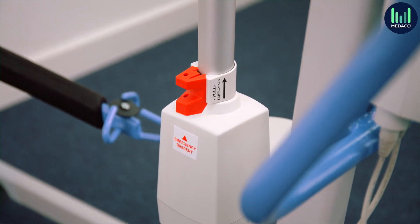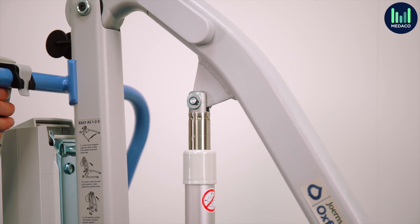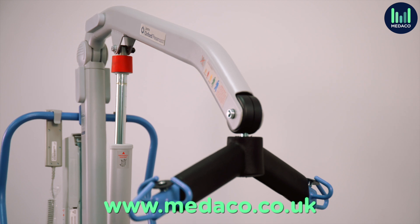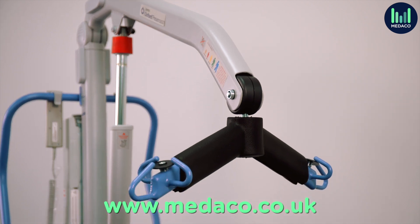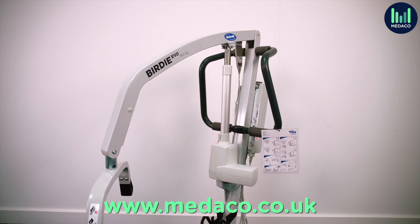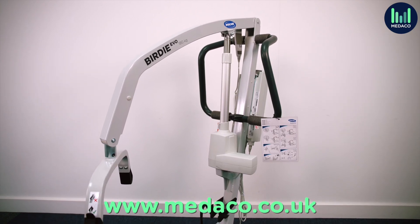Our experts will also answer any questions you might have about mobile hoists. For more information on mobile hoists and other moving and handling equipment, visit our website where you will find technical specifications, buying guides, reviews, and many more videos to help you get the most out of the equipment in your care home. Thank you.